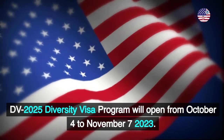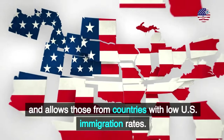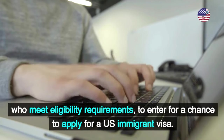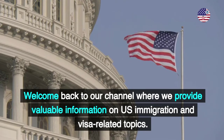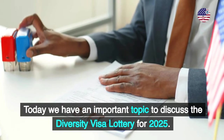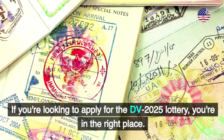The DV 2025 Diversity Visa Program will open from October 4th to November 7th, 2023, and allows those from countries with low U.S. immigration rates who meet eligibility requirements to enter for a chance to apply for a U.S. immigrant visa. Welcome back to our channel where we provide valuable information on U.S. immigration and visa-related topics. Today we have an important topic to discuss: the Diversity Visa Lottery for 2025. If you're looking to apply for the DV 2025 lottery, you're in the right place.